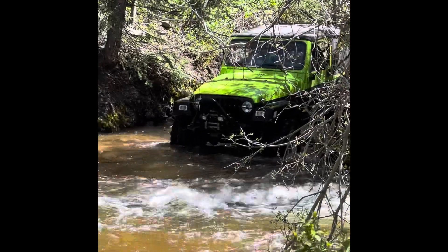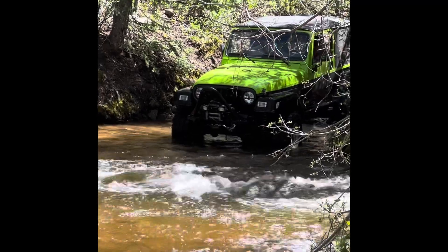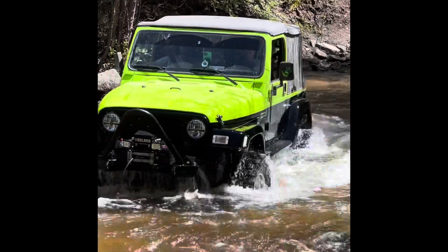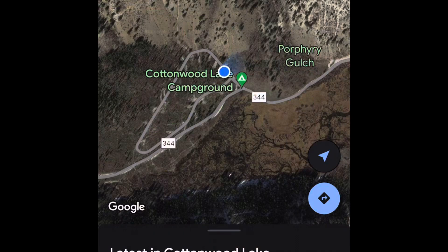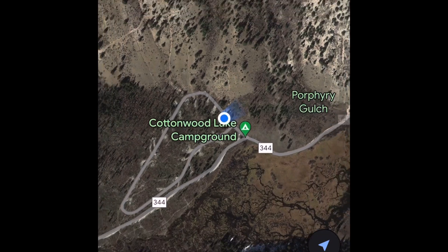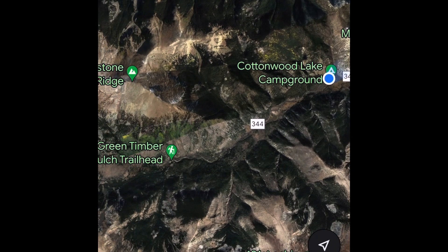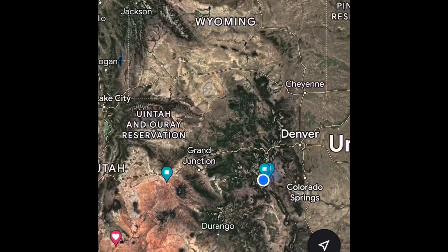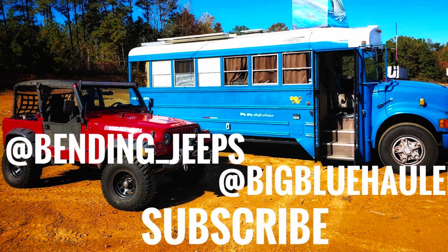We'll be trying this trail again soon — don't doubt it. We're going to make it to that cabin and see what's beyond. So if you get to come to Buena Vista — that's what it's written as, 'Buena Vista' is what it's pronounced as — if you get a chance to come to Central Colorado, Cottonwood Lake Campground is a beautiful spot to stop. Forest Roads 344, 348, 349 are all great, easy trails to ride. There's great fishing around too, so come on out to the area and enjoy yourself.